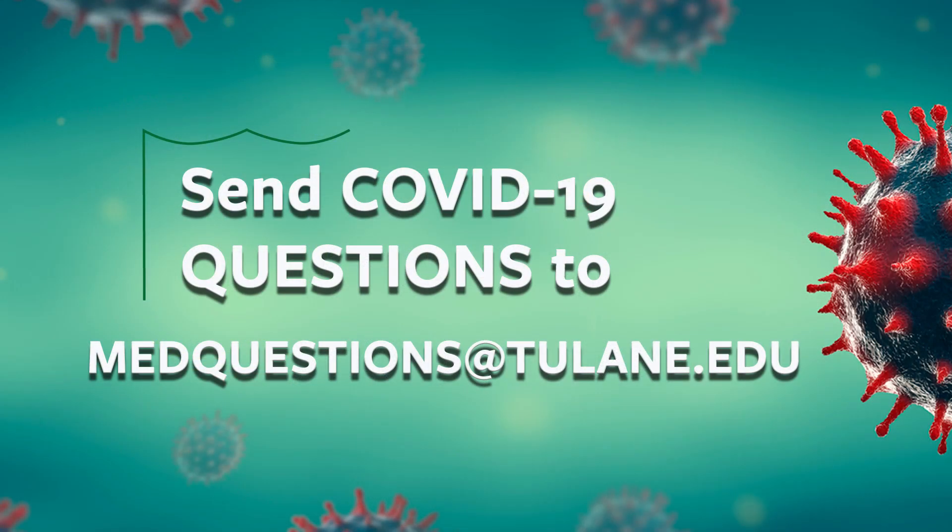This isn't the last time you'll hear from us, and we want to know what questions you have, so please email us at medquestions@tulane.edu.